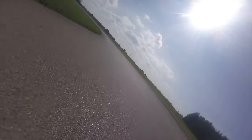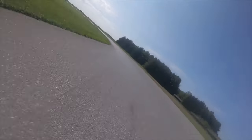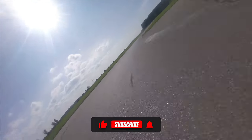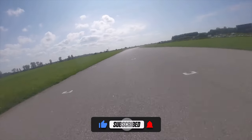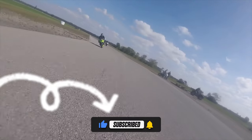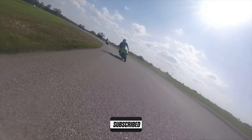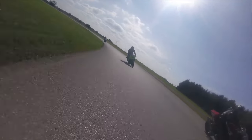Once I know a new track well, it doesn't take me long to start feeling comfortable on any layout, using the knowledge and skills I've gained to adapt quickly. If you enjoyed this video, don't forget to check out my other video where I discuss 10 essential motorcycle tips. Thanks for watching — be sure to hit that subscribe button, share with your friends, and leave a comment below.